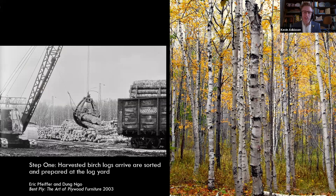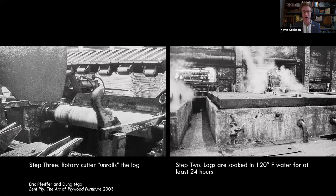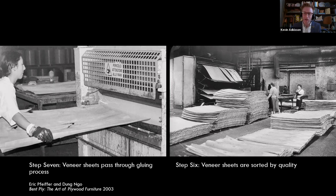So briefly, how was plywood made? First, you log and harvest the trees. Then you steam the logs in hot water to break down the cellular structure and raise the water content. The log is then spun on a rotary cutter and literally unravels into long sheets of veneer. Then you clip the plywood, dry it in a rolling oven, and sort it for quality — whether you're going to make furniture or structural plywood. At that point, glue is applied. It's the combination of thin wood veneers and glue that makes plywood a composite material with significant advantages over using a wooden plank.